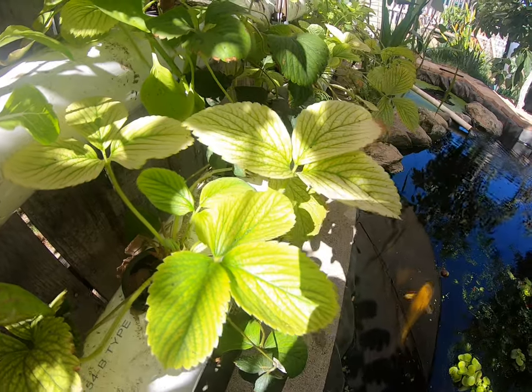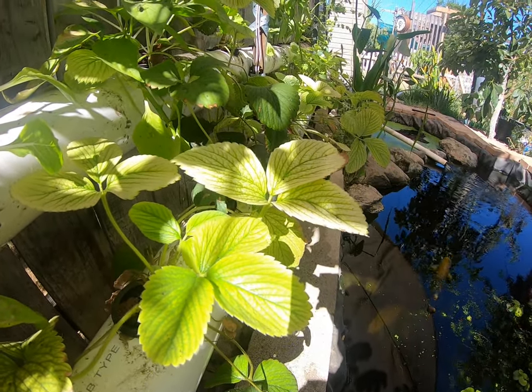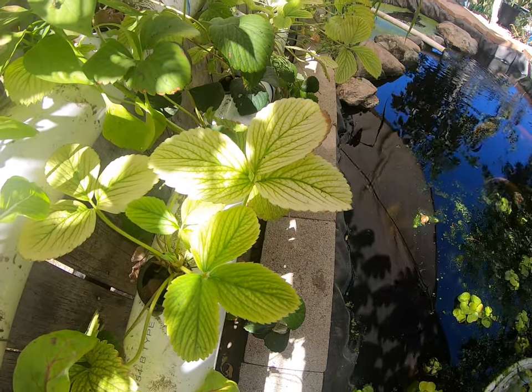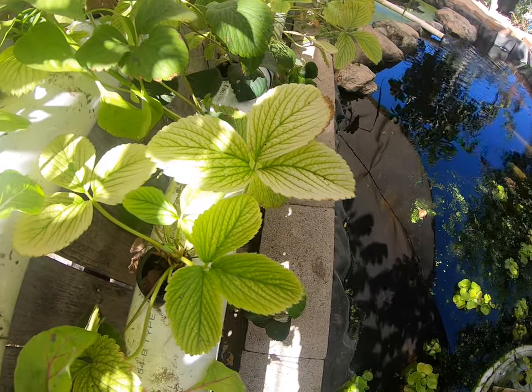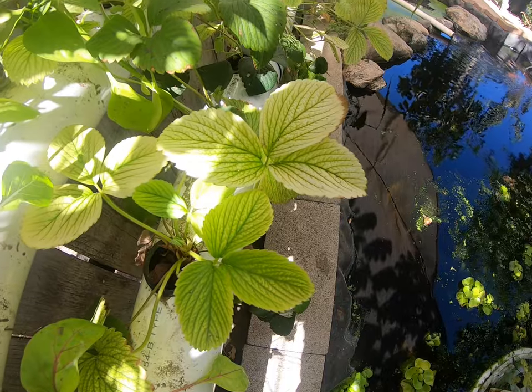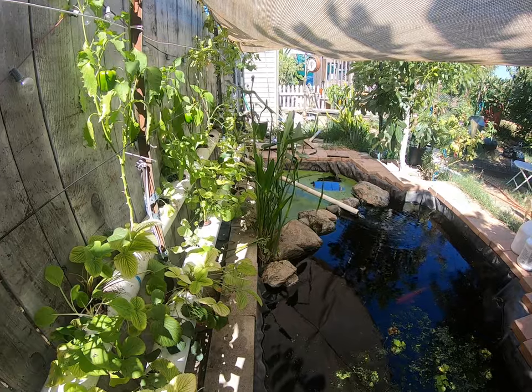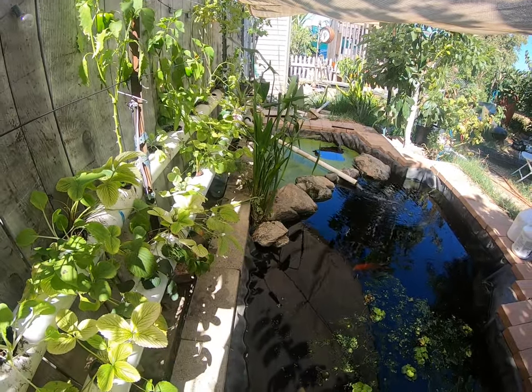Good morning everyone and welcome back. Today I will be addressing the yellowing of my plants. I noticed this on my strawberry plants, my pumpkin plant over there, and a few others.